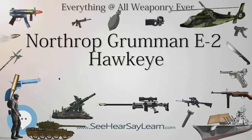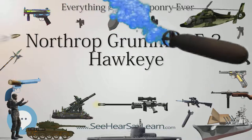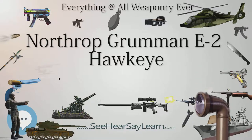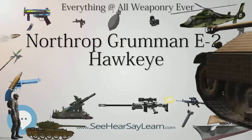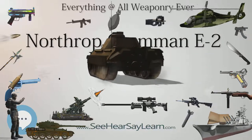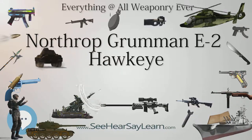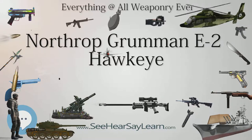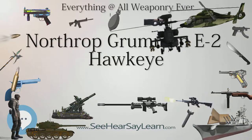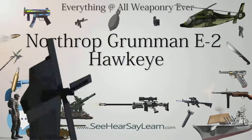Taiwan acquired four E-2T aircraft from the U.S. on November 22, 1995. On April 15, 2006, Taiwan commissioned two new E-2K Hawkeyes at an official ceremony at the Republic of China Air Force base in Pingtung Airport in southern Taiwan. The four E-2T aircraft were approved for upgrade to Hawkeye 2000 configuration in a 2008 arms deal, and were upgraded to E-2K standard in two batches. The first batch of two aircraft were sent to the United States in June 2010, arriving home in late 2011. The second batch of two aircraft returned to Taiwan in March 2013.